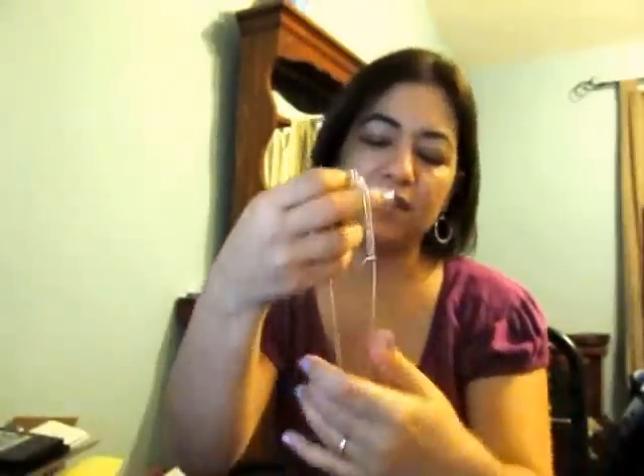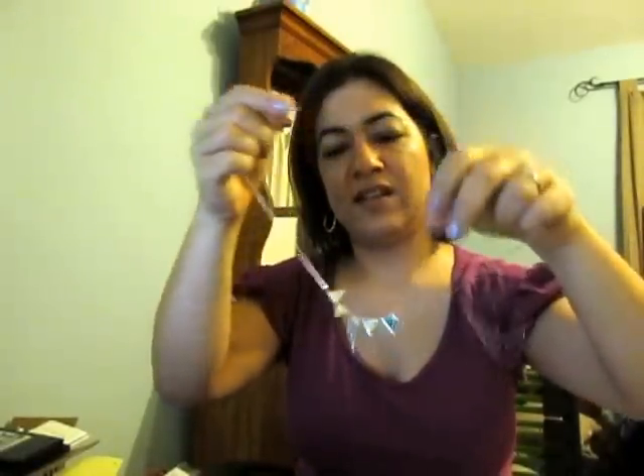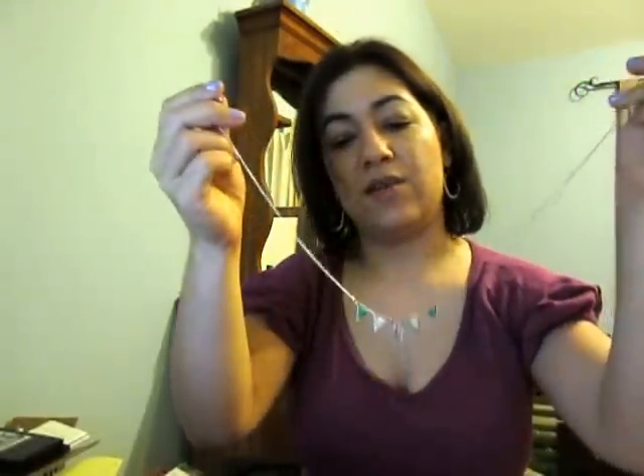I'm going to take this scarf off for a moment because the next item is a necklace. I believe this is All the Rage and there might be a few still left — it comes in more than one color. It kind of reminds me of little flags. It's really cute and dainty. This is about the shortest it goes but it does have extenders, so if you have a larger neck you should be completely safe with this one.